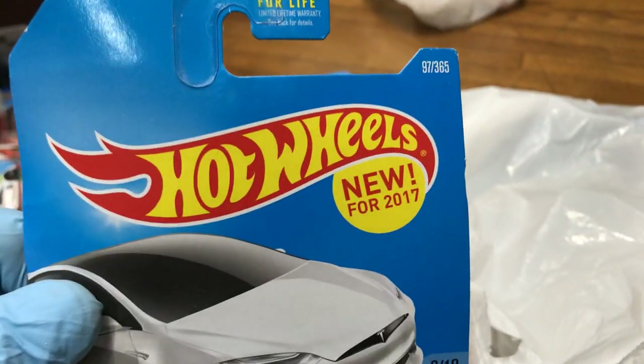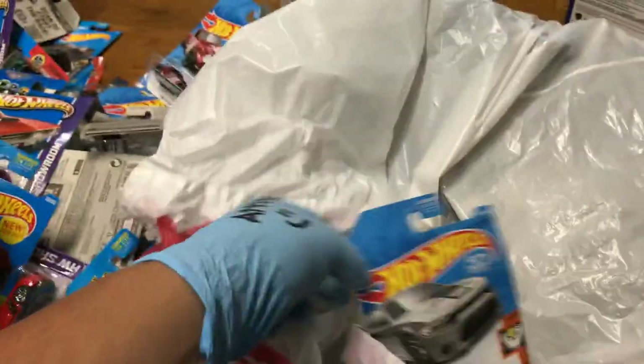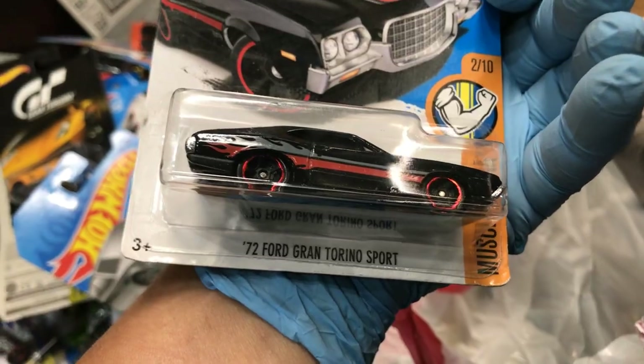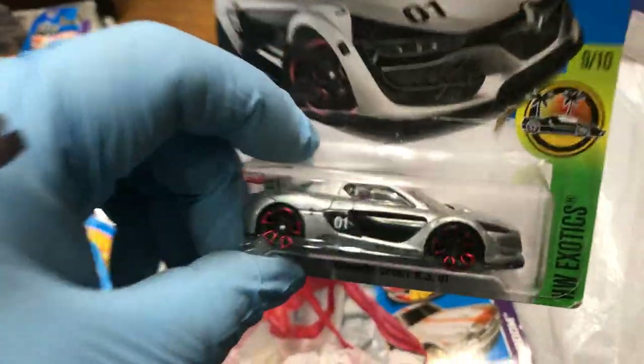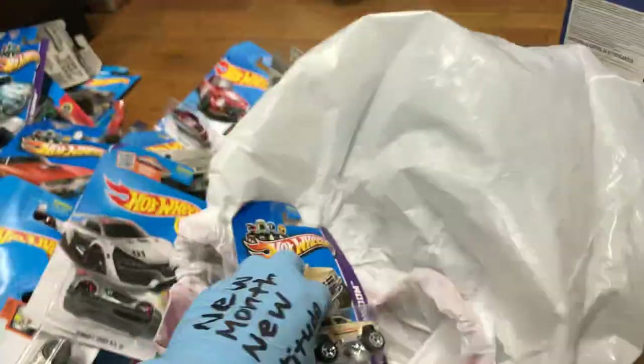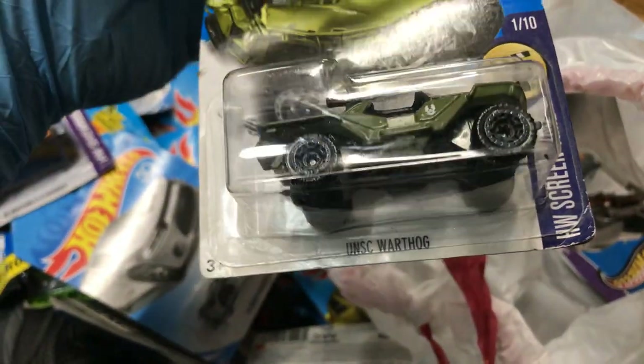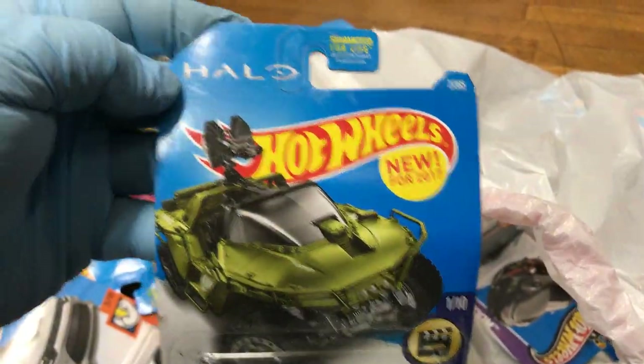Tesla Model X, New for 2017, in white. And this is the Dodge Challenger Drift Car in blue, and a 2015 Dodge Charger SRT. Here we have a '72 Ford Gran Torino Sport, and a Renault Sport RS01. And a '65 Mustang 2+2 Fastback. Oh yeah, I'm keeping this one — '87 Toyota Pickup Truck 4x4, these are hard to find, not coming out right now. Oh, look at this — UNC Warthog New for 2017, for Halo!